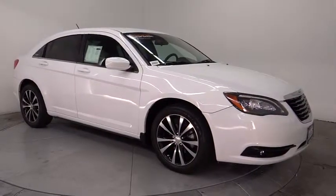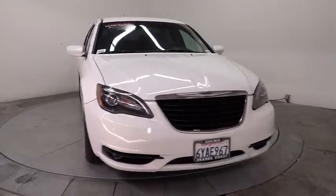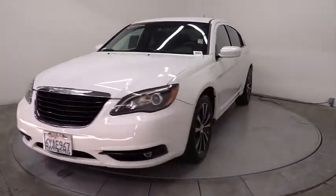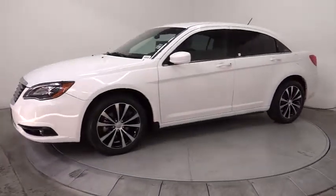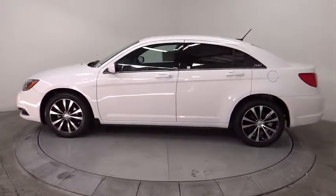2012 Chrysler 200. This mid-sized sedan from Chrysler is loaded with modern comforts. Thicker seats, LED lighting, and noise dampeners are just a few. This 200 model for Chrysler takes an aggressive step into a competitive market and is priced below $20,000.